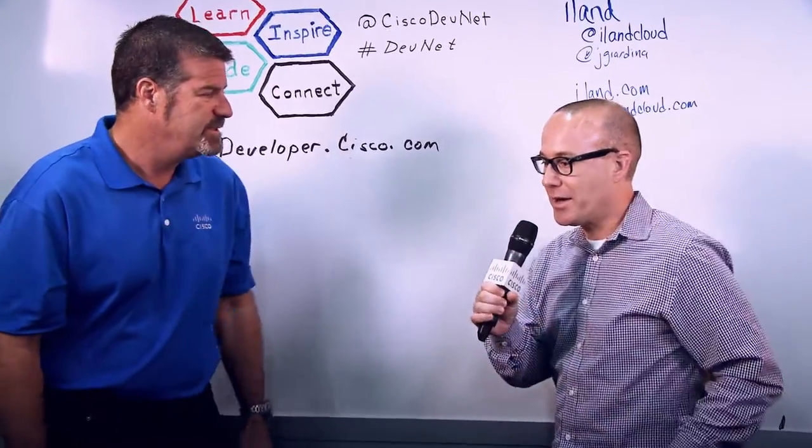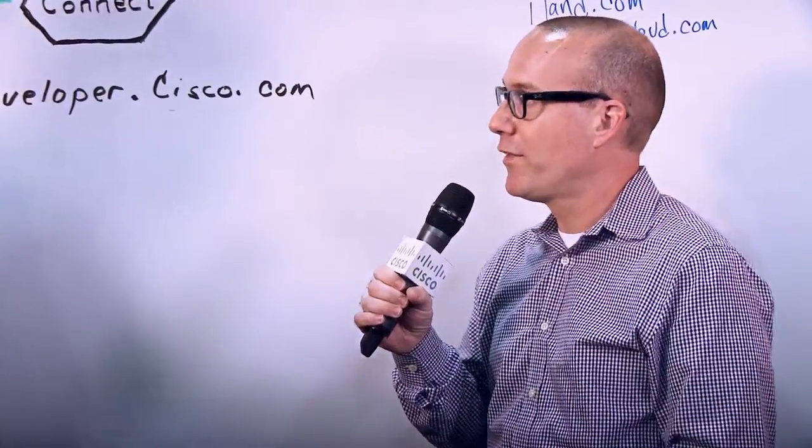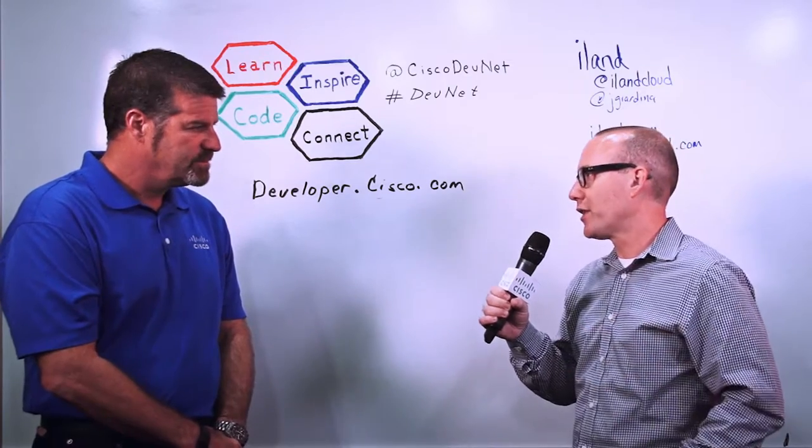Sure, a little bit of history about iLand. iLand has been around since 1995. We've had our roots in co-location, data center services, and network services. Around 2008 we started infrastructure as a service and disaster recovery as a service for our customers that were really migrating out of physical environments into virtual.